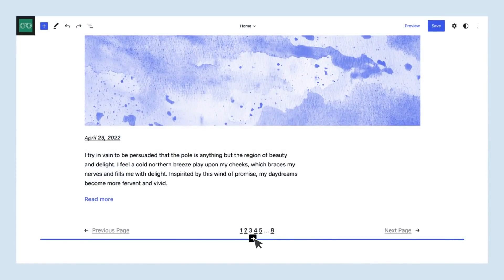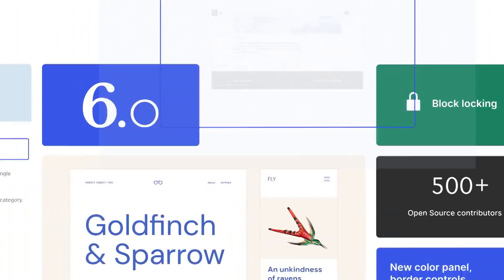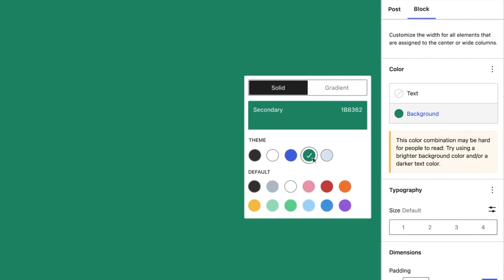So before we get too deep into it, the first thing we need to ask ourselves is what exactly is WordPress? WordPress got its start way back in the 90s as a blogging platform, and since then it has evolved into a complex content management system that's capable of building any website, from a membership site to a forum to an online store.